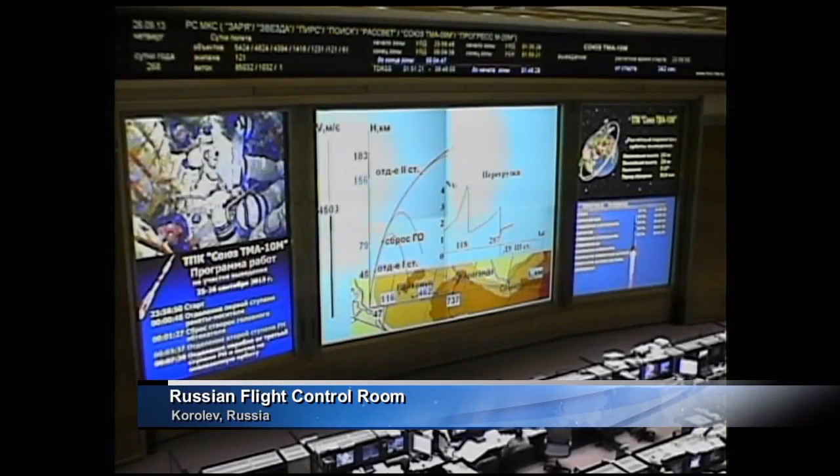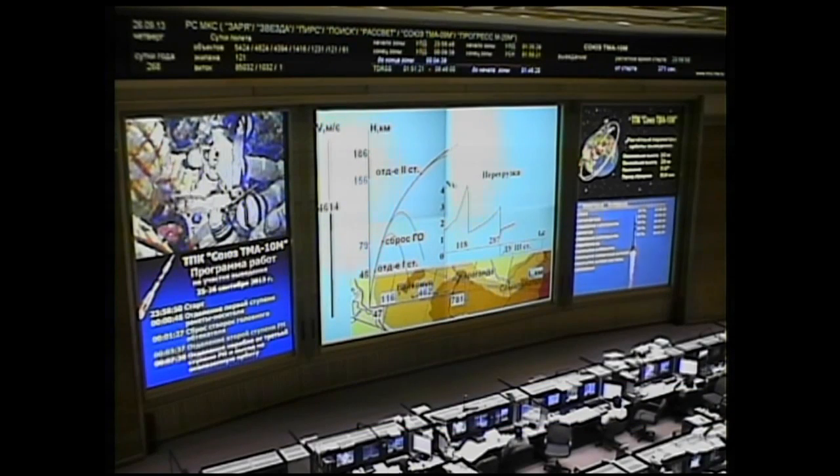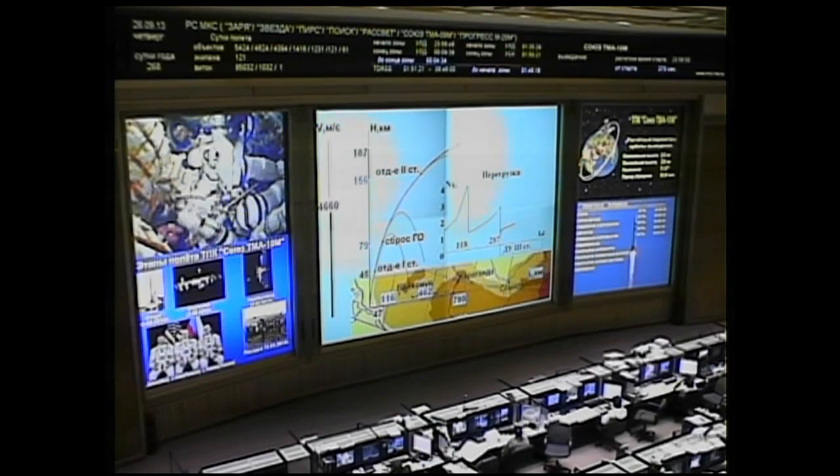Once the third stage delivers the Soyuz to orbit and the module is separated, a series of pre-programmed commands will be executed to prepare the Soyuz for orbital operations. Everything is fine on board. These stored commands, called time-tagged commands, allow many of the Soyuz's systems to be automatically activated by on-board computers at precise times stored within them.